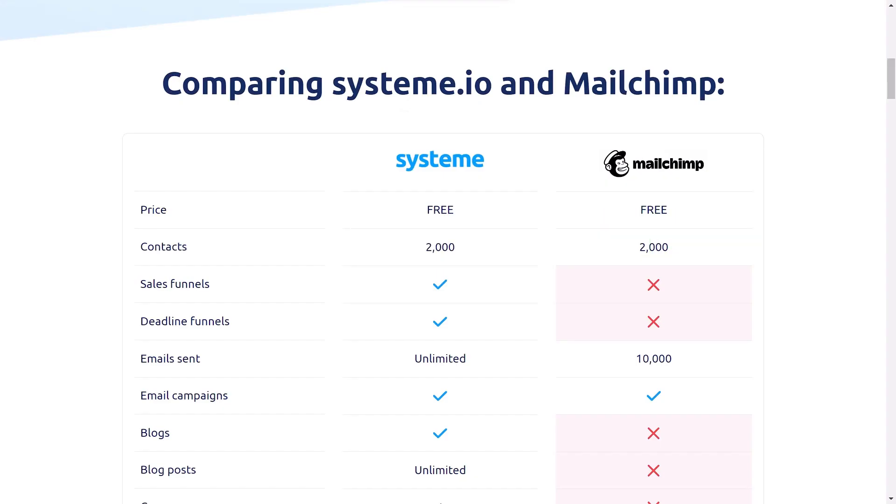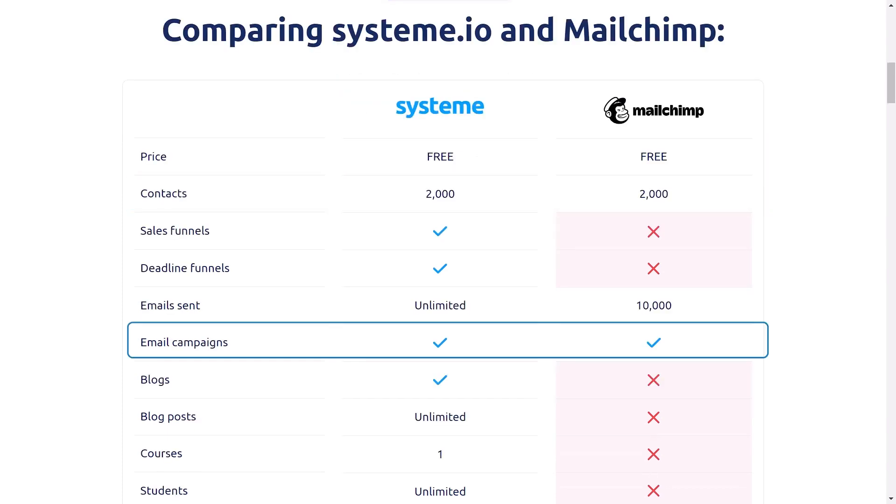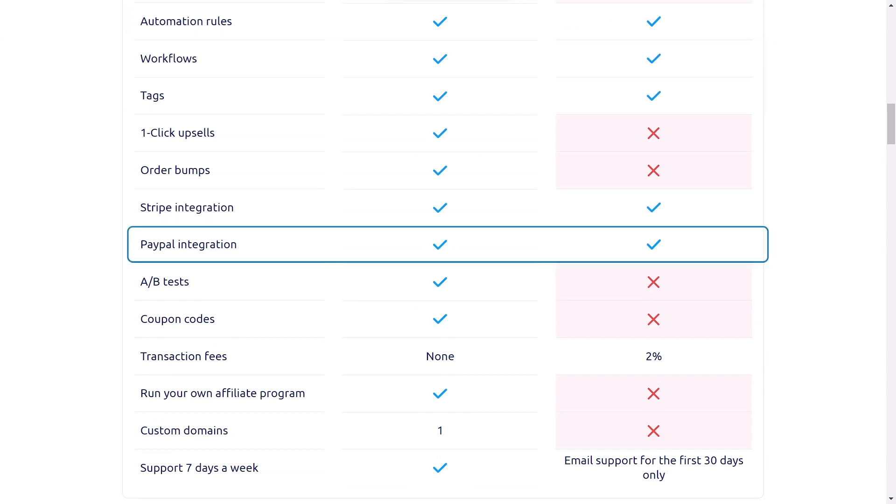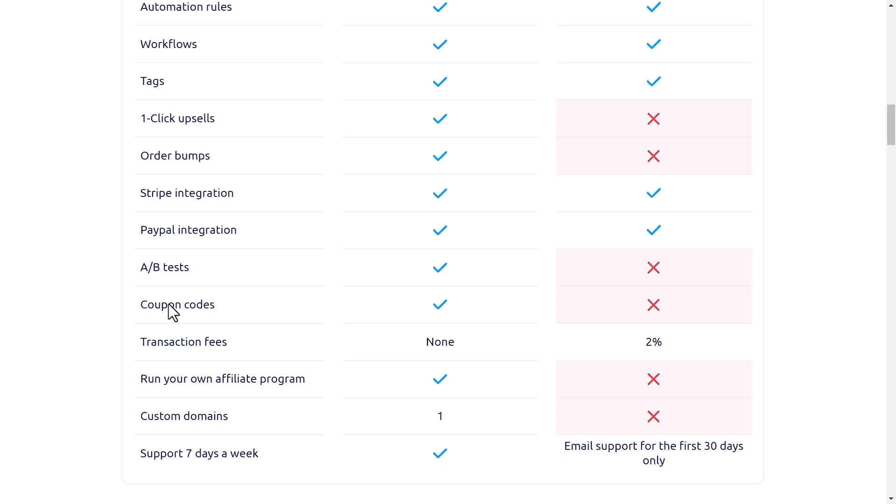Now let's compare all the features that both platforms provide. Features that are similar include: Price, Contacts, Email Campaigns, Automation Rules, Workflows, Tags, Stripe Integrations, and PayPal Integrations. These are the features that both platforms provide.